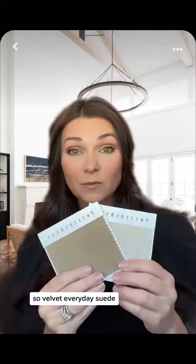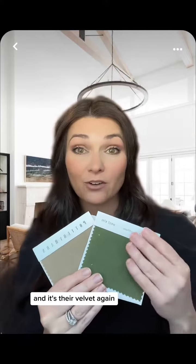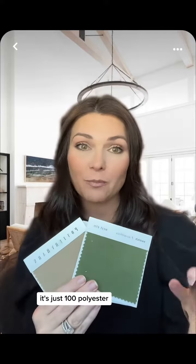So velvet, everyday suede — phenomenal choice. West Elm: my video went viral for the most cat-friendly sofa, and it's their velvet. Again, it's just 100% polyester.